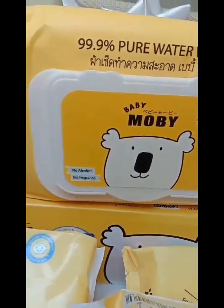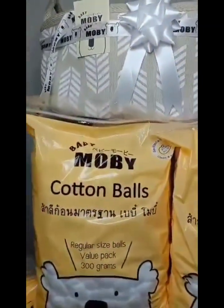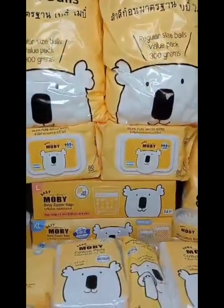Two pure water wipes 80 sheets. I love Baby Moby because they are creating safe, hygienic, and high quality baby and maternity products.